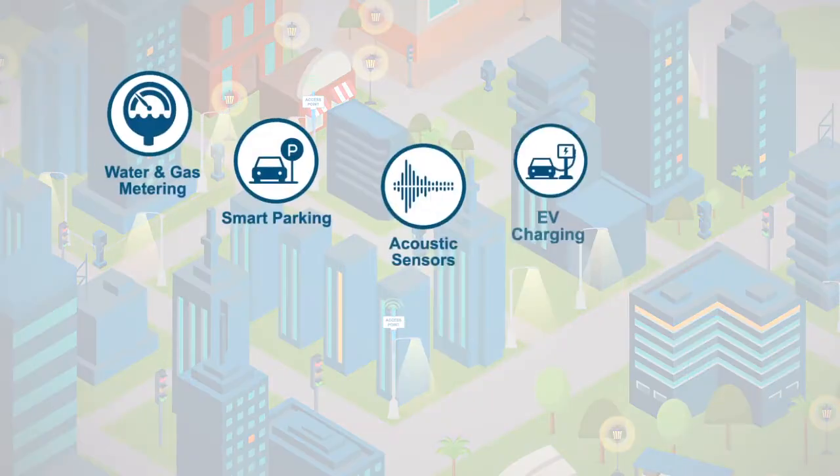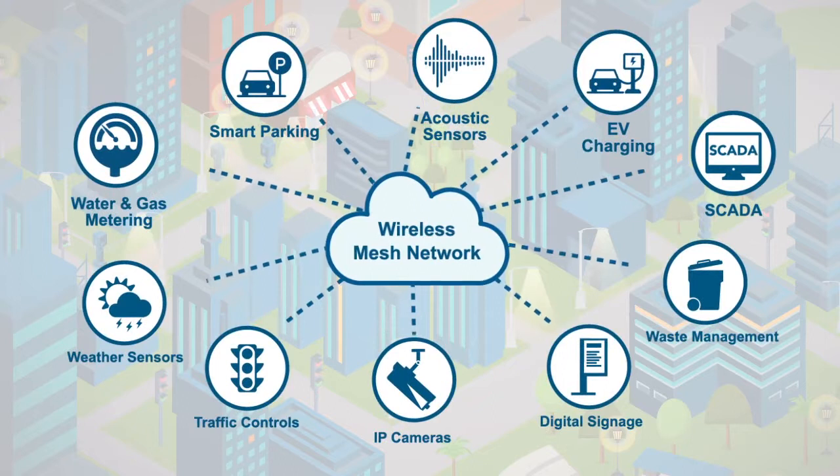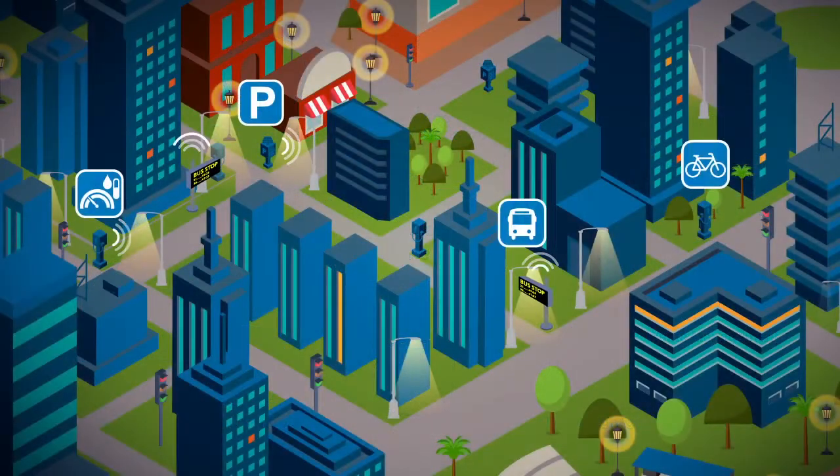And the benefits don't stop at lighting. Silver Spring's intelligent streetlights create a robust and reliable city-wide network that can connect with other smart city devices.